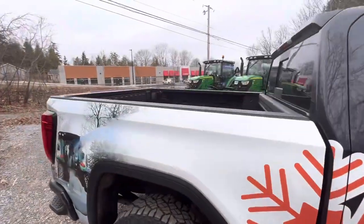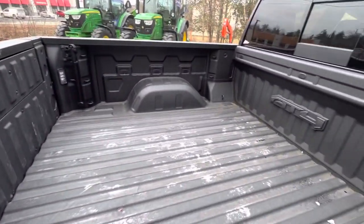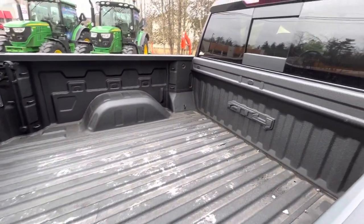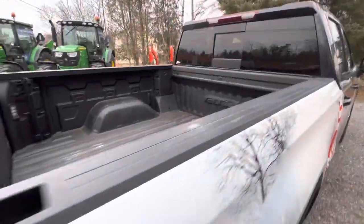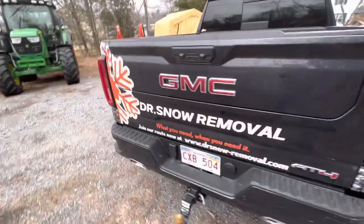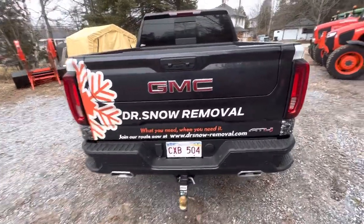The rear comes with a spray-in bed liner. Big fan of that. I do use it as a truck, so it definitely is dirty. But it is a sweet truck — I definitely am a big fan of it. Back here we have our tailgate and the dual exhausts. I think those are very aggressive. I love it.